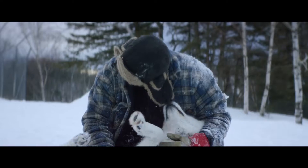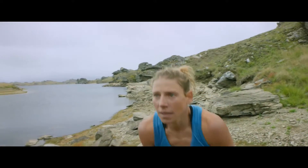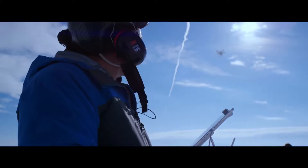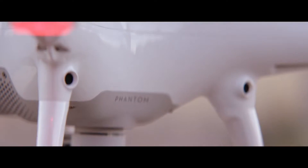Philosopher Immanuel Kant said, 'All of our knowledge begins with the senses.' For the Phantom 4, it's the same exact thing. We've added four sensors like eyes in front and underneath that do sonar detection and point cloud stereoscopic recognition.